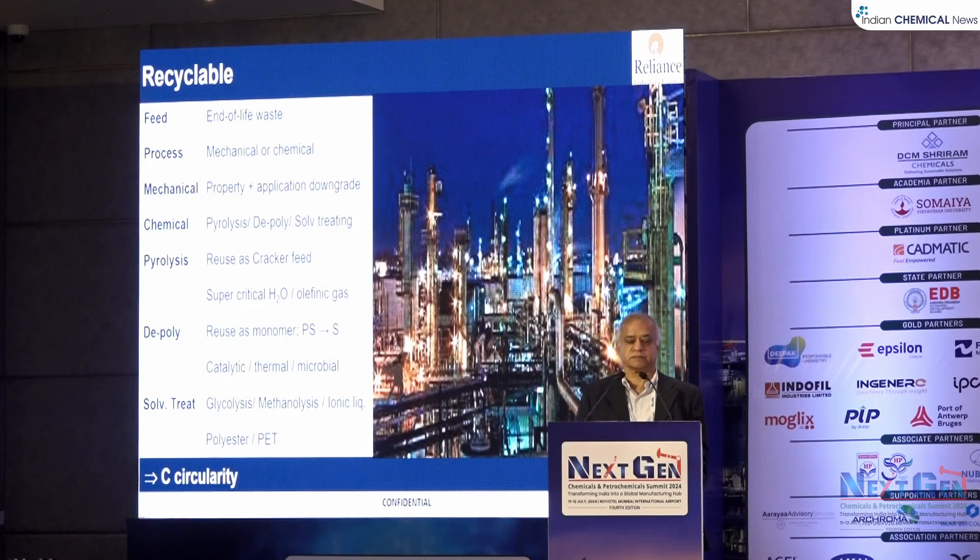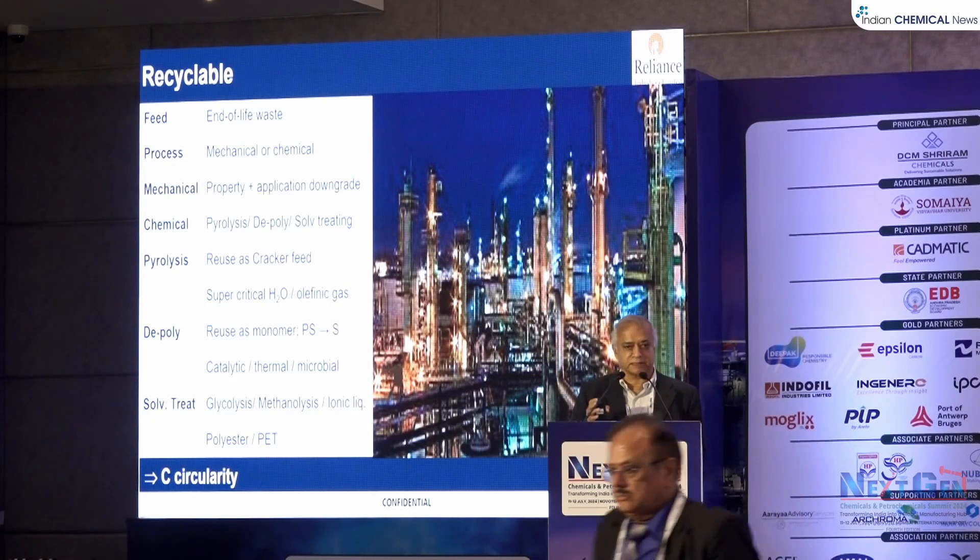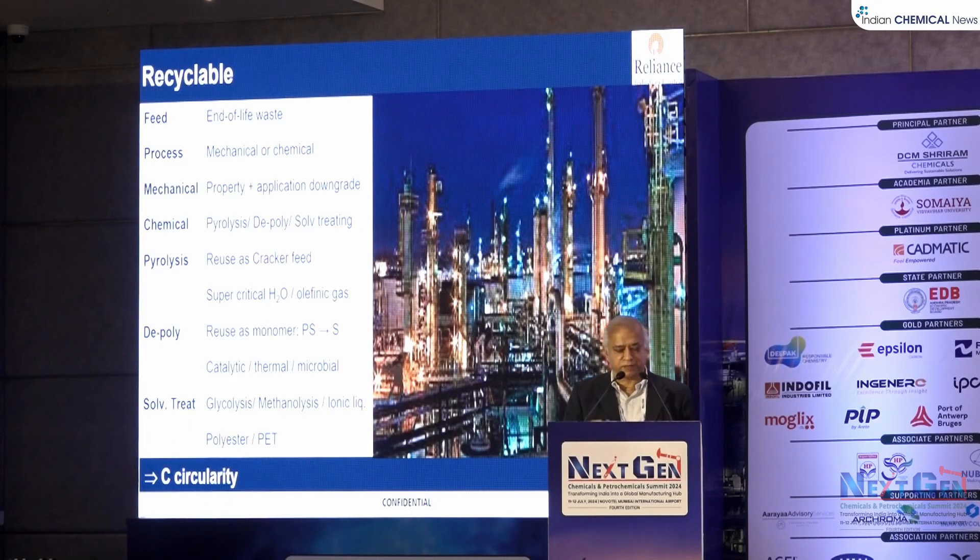In chemical recycling, you can use pyrolysis to make steam cracker feed, or depolymerization to recycle back to the monomer state, or solvent treating to recycle to the polymer stage itself. For pyrolysis, there are two very interesting technologies. One uses supercritical water instead of fuel to do the pyrolysis. Another technology forms olefinic vapors directly from recycling, allowing you to bypass the cracker heater furnace and go directly to the cold section, recycling back only what is not olefinic.